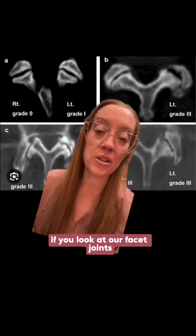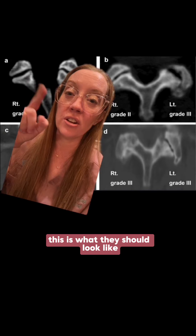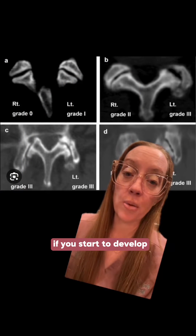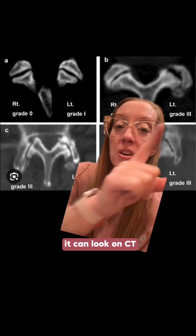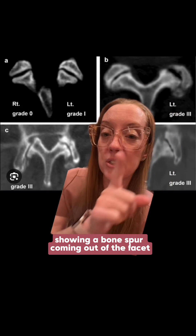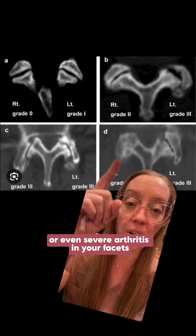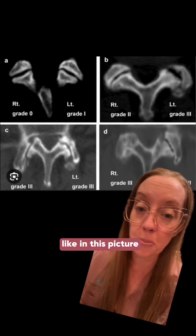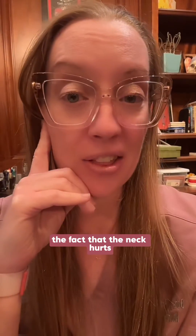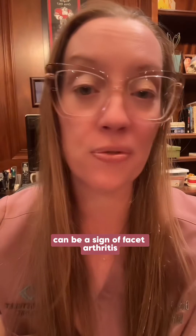Looking at facet joints on a cross-section CT of the neck, I tell patients they look like little hamburgers. If you develop arthritis in your facets, it can appear on CT as a bone spur coming from the facet, an overgrown facet, or severe arthritis — and I can pretty much guarantee that patient's neck is popping and cracking. Neck pain with associated popping and cracking can be a sign of facet arthritis.